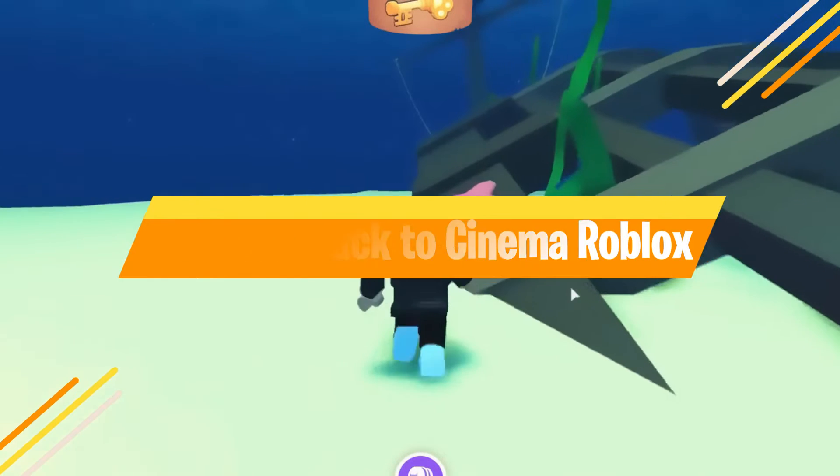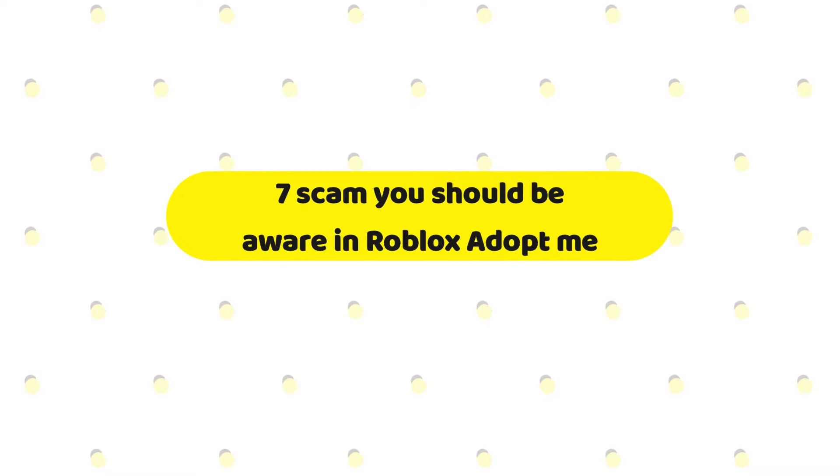Hey guys, what's up! Welcome back to Cinema Roblox. Here are seven scams you should be aware of in Roblox Adopt Me.